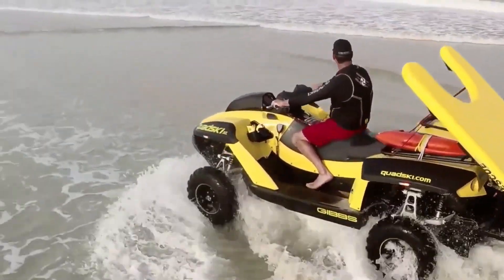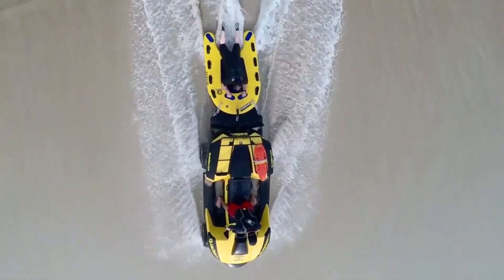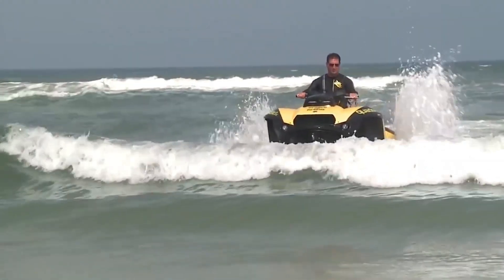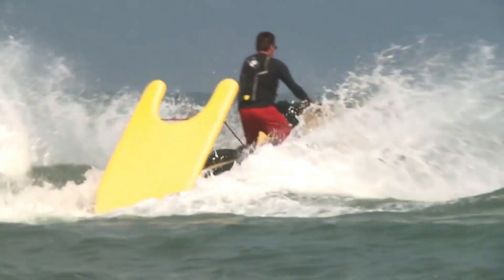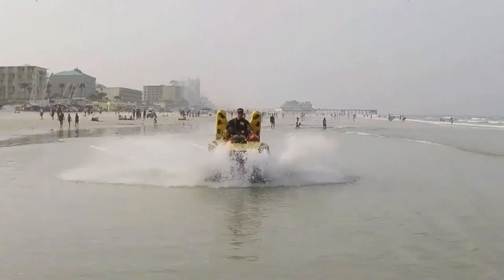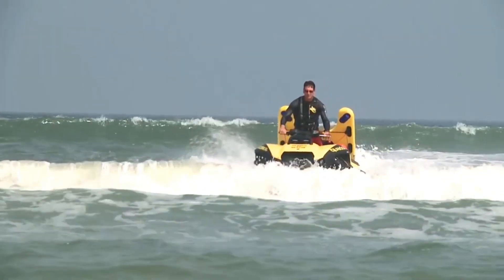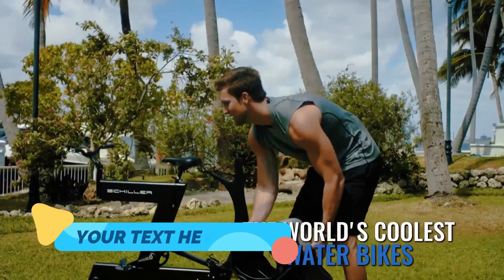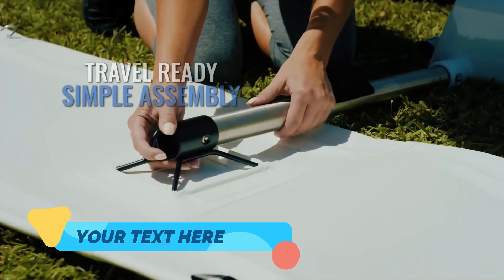Reaching speeds of up to 45 miles per hour, with its durable build, advanced suspension, and unmatched versatility, the Quad Ski lets adventurers explore both land and water without missing a beat. It's the ultimate crossover vehicle for those who crave freedom, performance, and the ability to switch terrains at a moment's notice. Schiller Water Bike. The Schiller Water Bike brings cycling to the water in a way that's innovative, fun, and accessible for everyone.